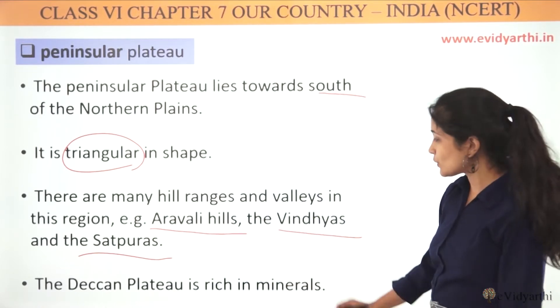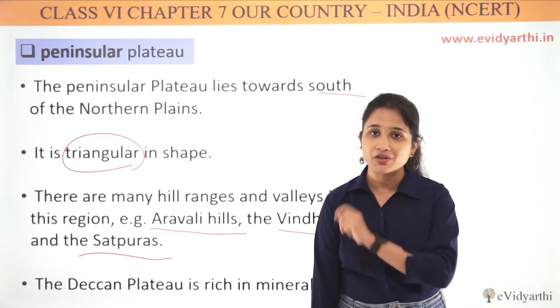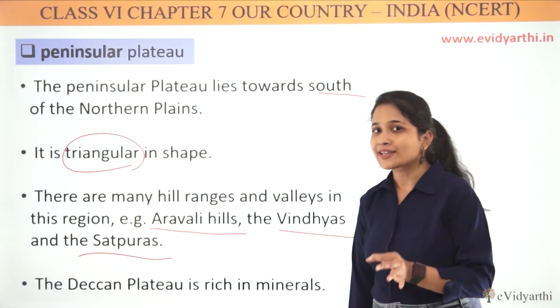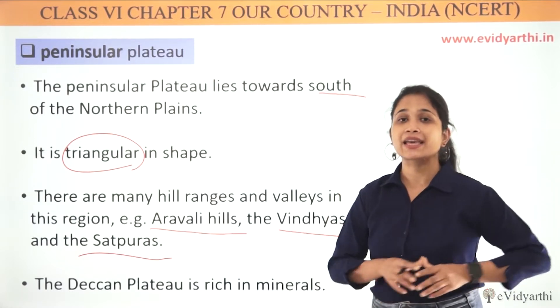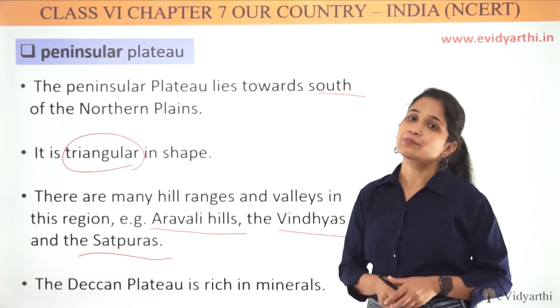The Deccan Plateau is rich in minerals, as you can see in our Landforms chapter. In our Deccan plateau there are many ores — Manganese and Iron are found here in the Deccan Plateau.